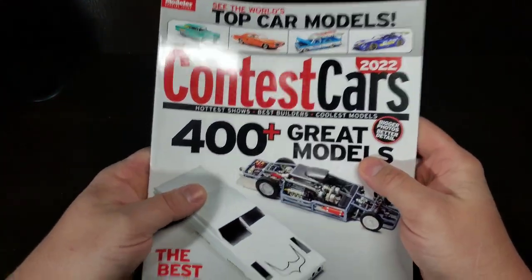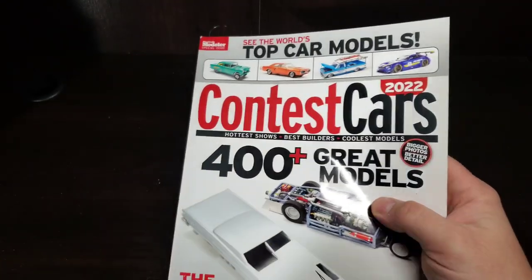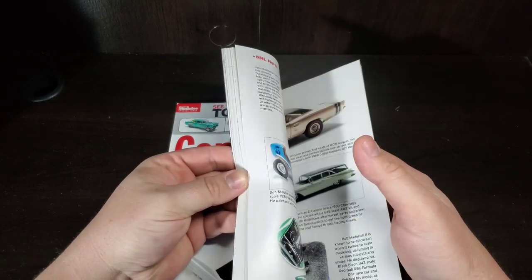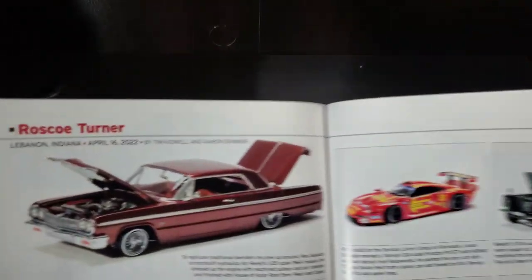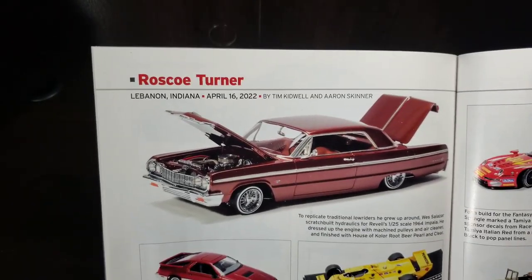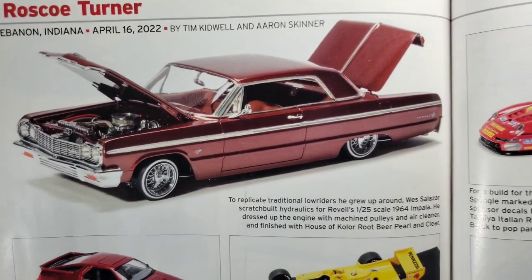That's the stuff I love and love to share with you guys. But back to today's episode — the final of the 2022 contest cars from Fine Scale Modeler. I should have probably broken this one up into quarters, but let's get after it. Starting up here, I believe this is where we're at — Roscoe Turner from Indiana starting off with that '64 lowrider.